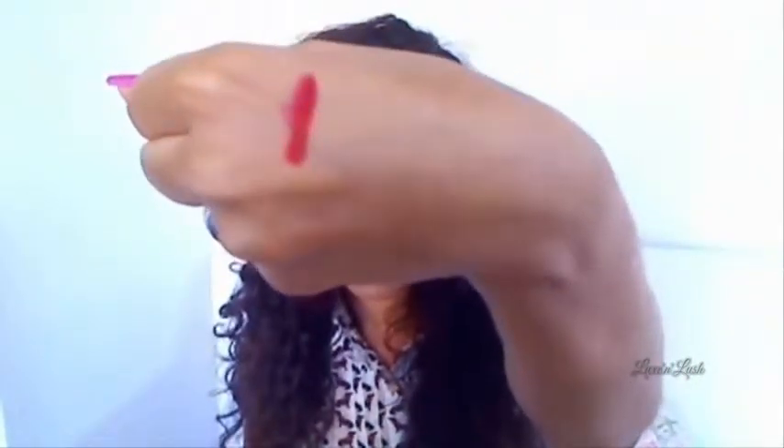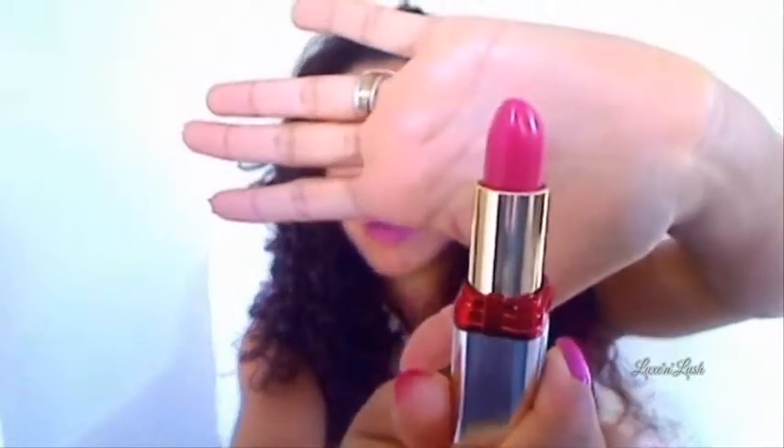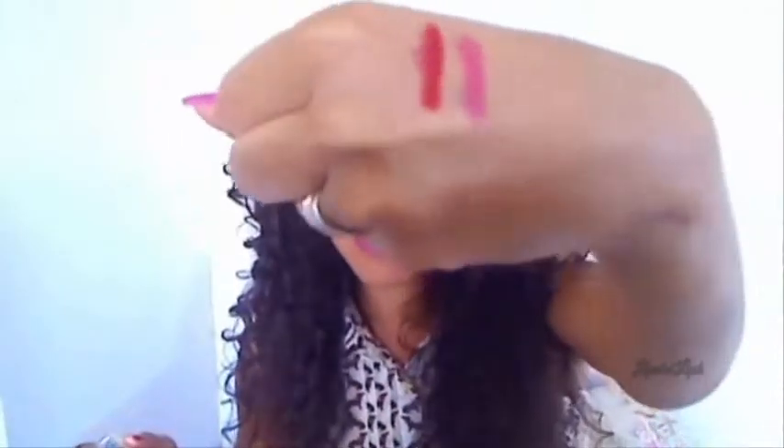The next lipstick is from L'Oreal, from the Color Riche Serum line, and the shade is Radiant Rose. This is what the packaging looks like — I don't really like this packaging, I find it too plasticky and a bit flimsy. But this particular color is really nice; it's a really radiant, rich pink color. I'll just swatch it here — so that's what it looks like.